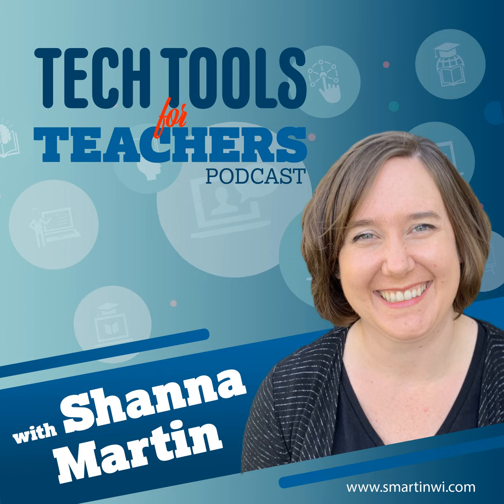Thanks for listening to the Tech Tools for Teachers podcast, where each week we talk about a free piece or two of technology that you can use in your classroom. I'm your host, Shanna Martin. I'm a middle school teacher, technology coach, and personal learning coordinator for my district. And I'm her producer and husband, Fuzz.